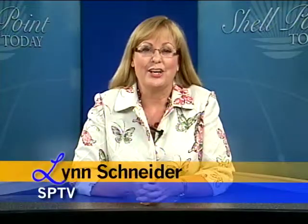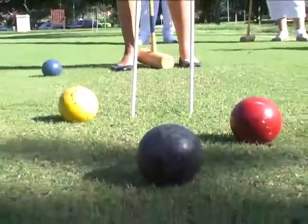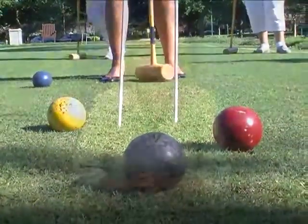Hello everyone, I'm Lynn Schneider and this is Shell Point Today for Wednesday, January 1, 2014. On today's show, we'll learn about the unique art technique of live figure drawing. Mary Franklin previews a class offered by Lee Memorial Health Systems, and we'll discover a new game coming to the Shell Point Bocce Court — it's called Golf Croquet. But first, a Happy New Year to our entire Shell Point family.